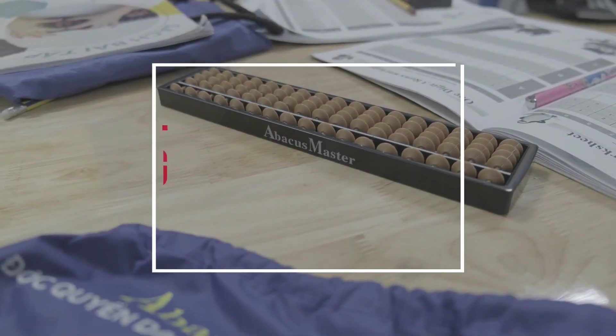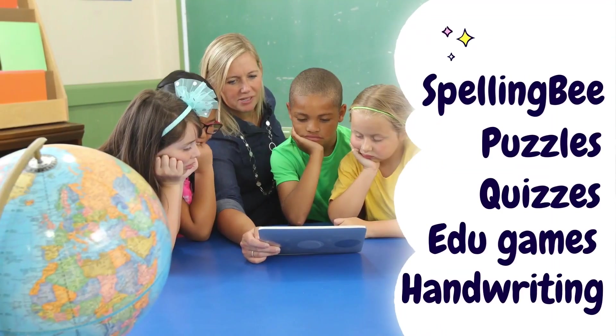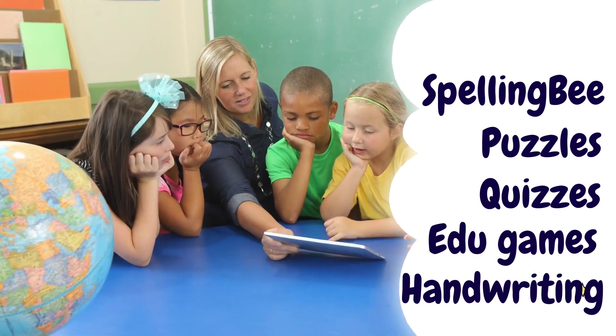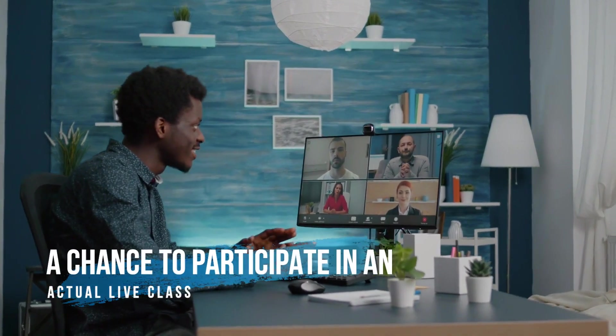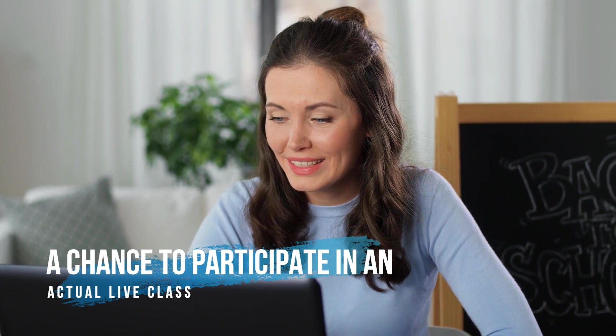Along with Abacus, you gain access to our after-school learning modules like spelling bee, puzzles, quizzes, edugames, handwriting, and more. At Abacus Master, you also get a chance to attend our online classes taken by veteran teachers in the Abacus field.